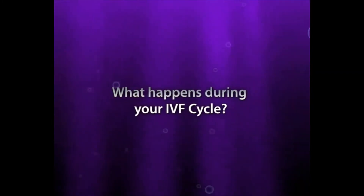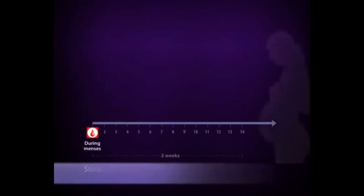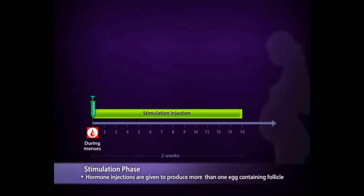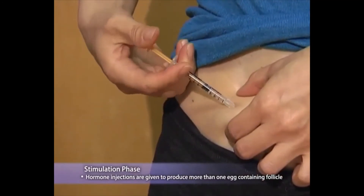What happens during your IVF cycle? The IVF cycle can be divided into several stages. During the stimulation phase, the wife will receive hormone injections. These hormones are similar to the ones produced naturally, but in higher doses so as to produce at least three eggs. This phase lasts about two weeks. All women will be taught to do their injections by themselves at home, as this would be more convenient.